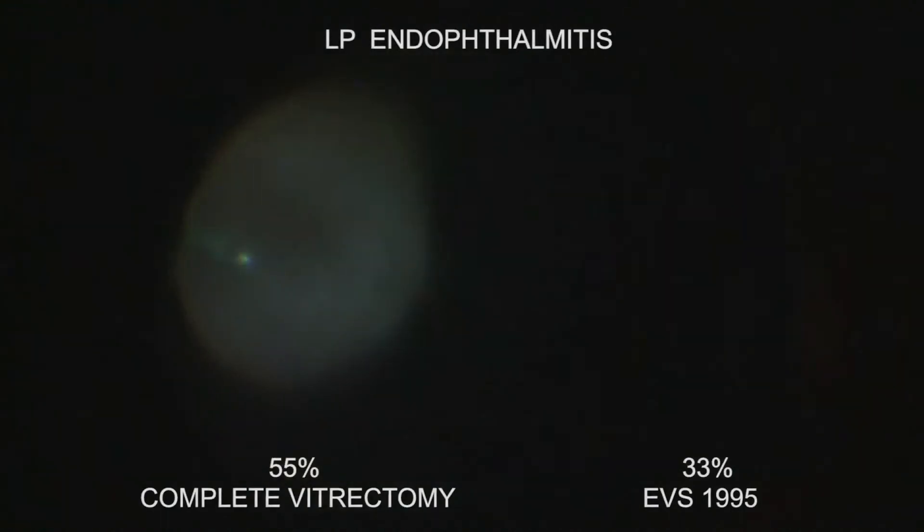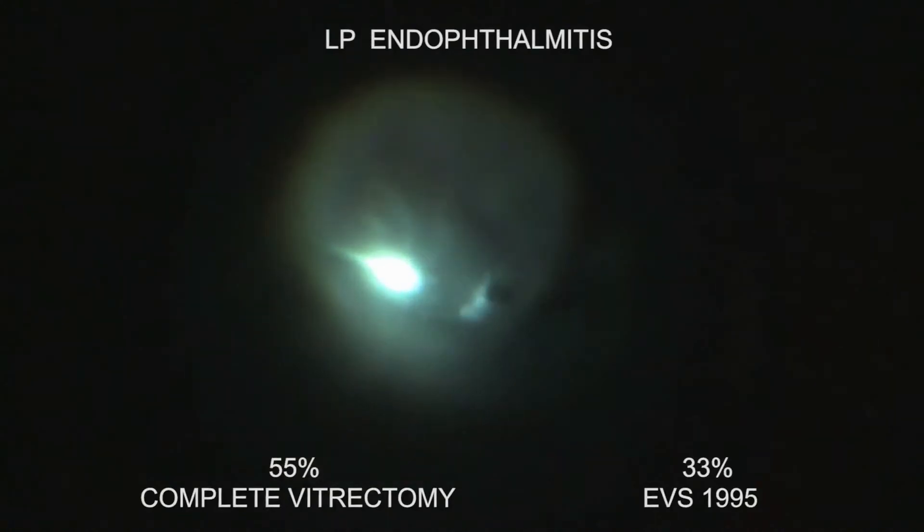And worst case, if your patient has only light perception vision, how would you like to restore 20/40 vision in 55% instead of 33%?